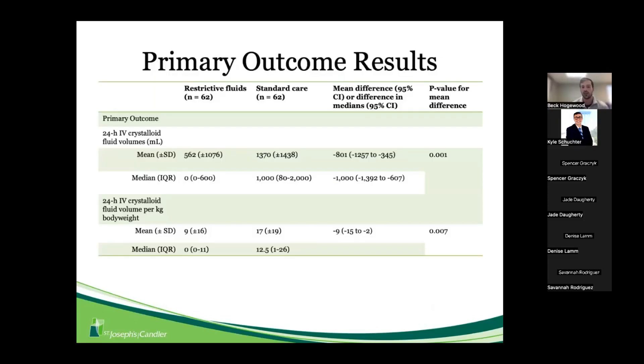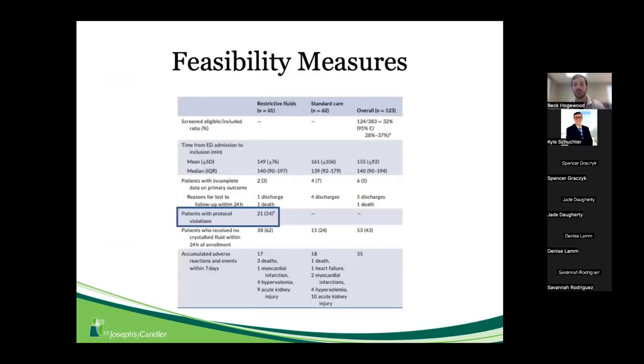For primary outcomes, the mean IV crystalloid fluid volumes showed a statistically significant difference — approximately 0.5 liters on average in the restrictive fluid group versus 1.3 liters in the standard care group. On a per-weight basis, that's 9 mL/kg in the restrictive group versus 17 mL/kg in the standard care group, both well below the guideline-recommended 30 mL/kg.